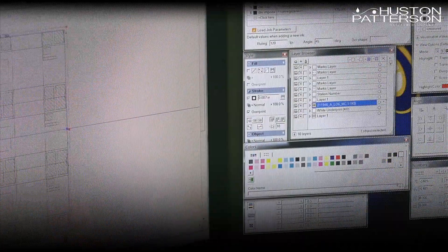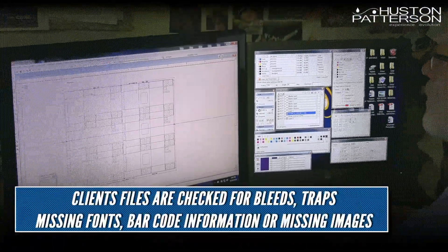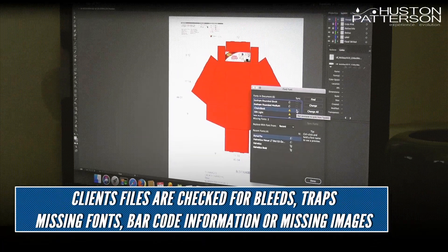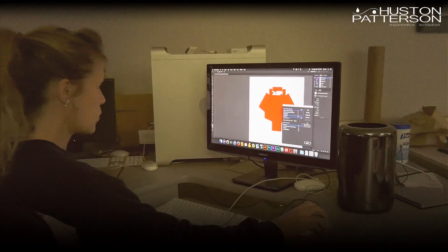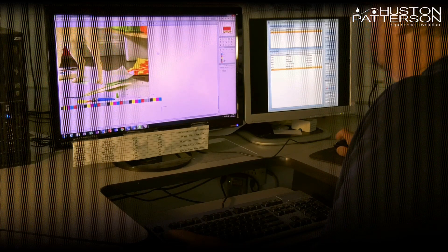Once the file is uploaded, our pre-press experts get to work making sure the file is ready to go to press. Our prep department utilizes the latest technology to look over each file in complete detail. Bleeds, traps, missing fonts, and images are analyzed fully in order to produce a printed sheet sure to catch the buyer's eye.